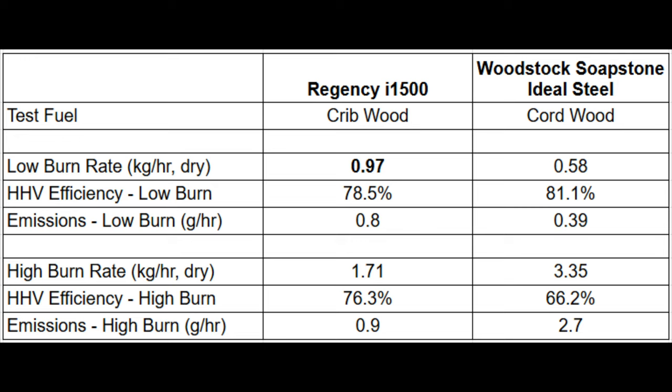Having come from burning the Ideal Steel a lot, I'm used to significant control of the fire and clean burn over a wide range. As you can see, from a low of 0.97 to a high of 1.71 kilograms per hour dry, there is not such a wide range in burn rate on the Regency I-1500 — it's more toward the middle or high end of what the Ideal Steel does. The big question is whether the burn rate I see is close to the EPA test results or significantly higher, and that's what I'm hoping to find out today.